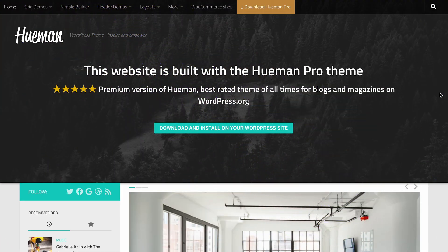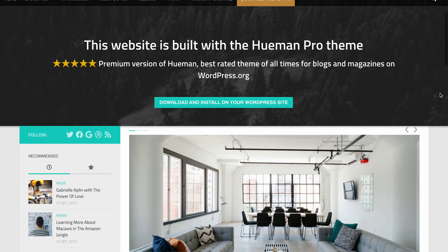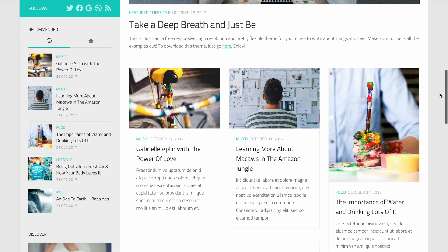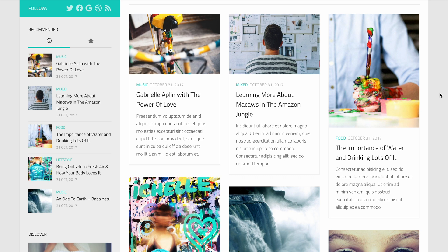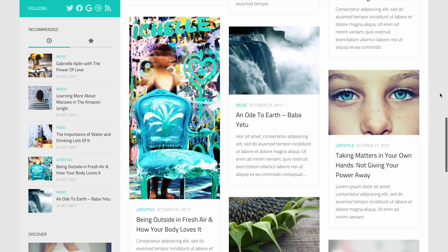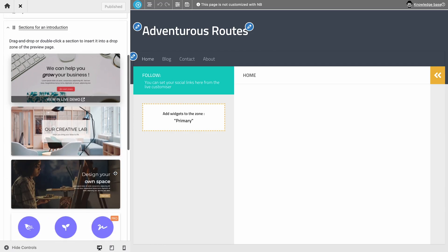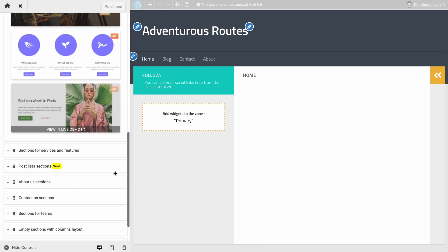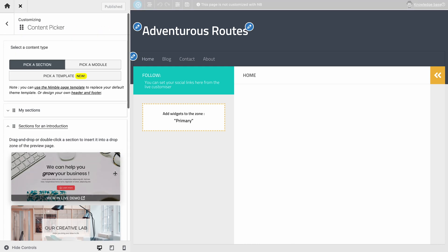The next blog theme on this list is Hueman. It's a popular, lightweight magazine-style theme. This theme comes with the Share Social Sharing plugin, providing high-resolution share buttons and share counts for each post. Other features include unlimited widget areas, featured sliders, and flexible layouts, allowing you to create different types of blogs.